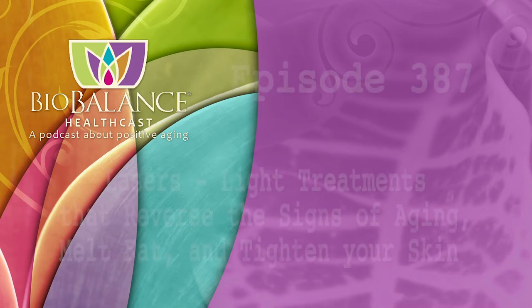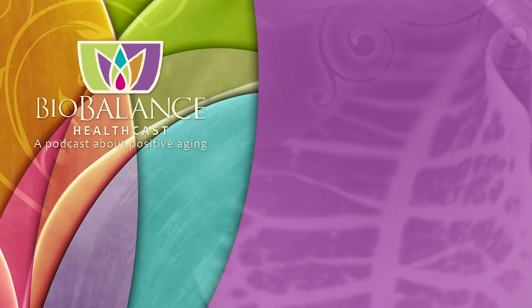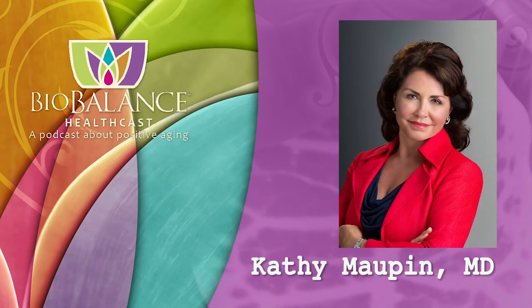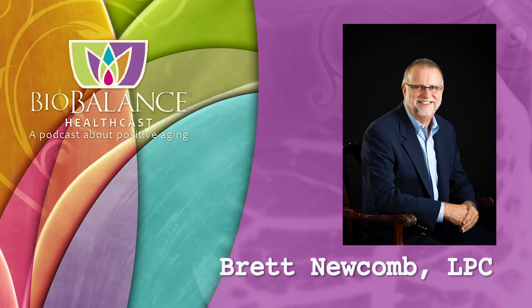Welcome to the Biobalance HealthCast, episode number 387: lasers — light treatments that reverse the signs of aging, melt fat, and tighten your skin. Biobalance HealthCast features conversations about positive aging. Your hosts are Dr. Kathy Moffin, Medical Director of Biobalance Health and a leading expert in treating symptoms of aging, and Brett Newcomb, a licensed professional counselor.